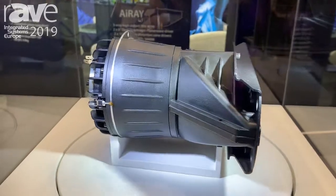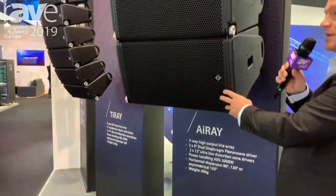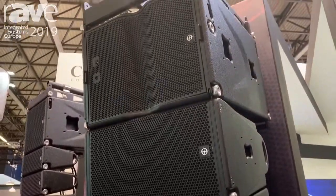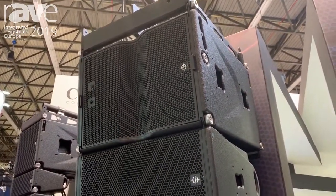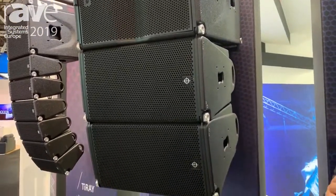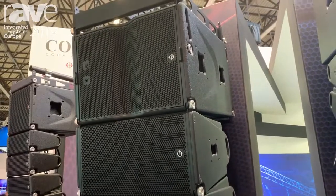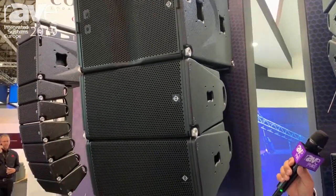The beauty of this — moving across to our biggest box here, this is the i-ray, for example. That technology that we have in here means our box is much smaller, much lighter, and much more cost effective than any other product on the market, before you even go into the sonic superiority of the performance of the product.